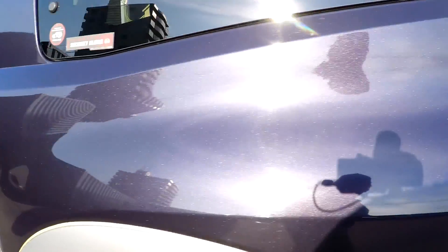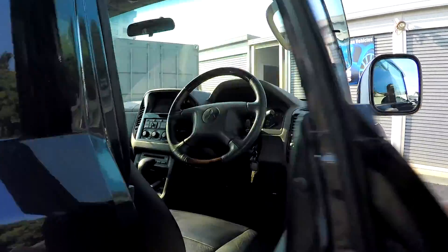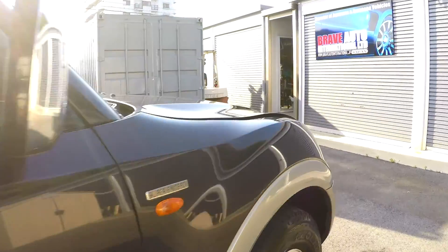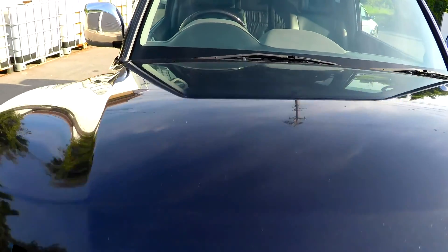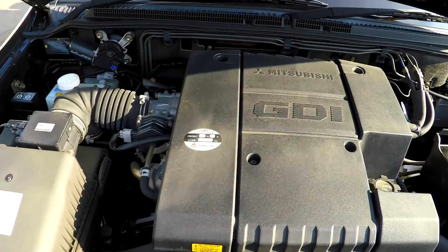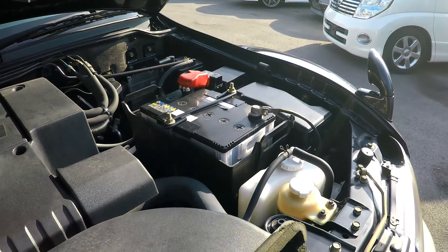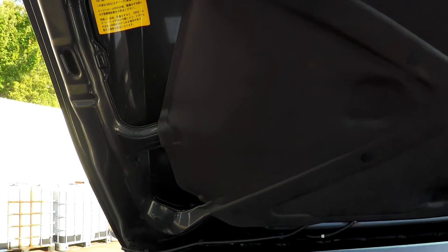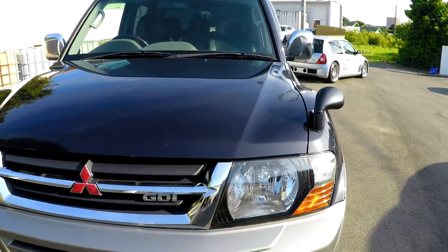I'll pop the hood and have a quick look under there. GDI. The fan's just kicking in there. It's clean under there — we've given it a wash under there anyway.